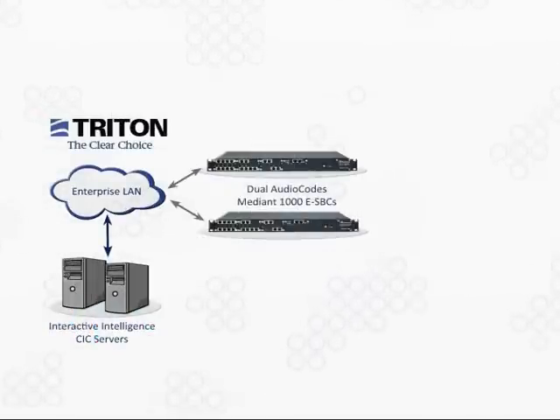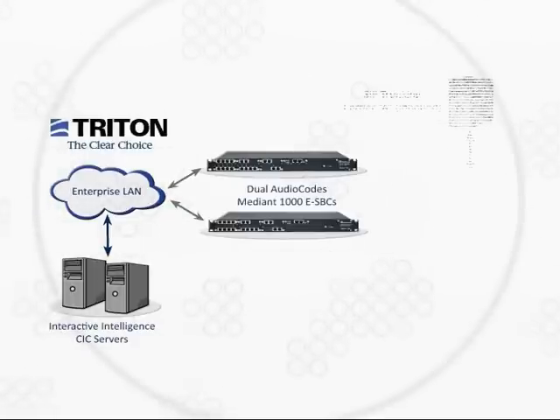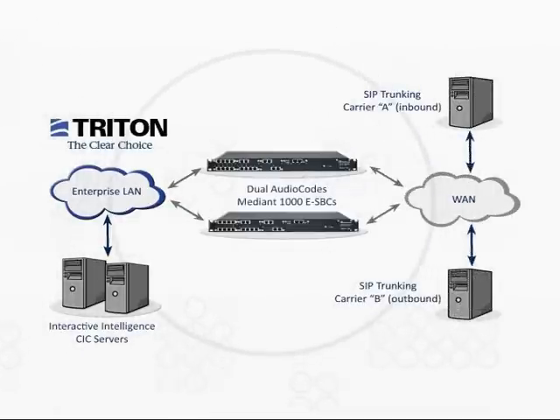In the second case, the customer, Triton Technologies, had already been using the AudioCodes Mediant 1000 media gateways to connect their Interactive Intelligence SIP-based contact center to the PSTN. By upgrading the media gateways to dual Enterprise Session Border Controllers, Triton was able to eliminate their costly TDM lines and connect to two SIP trunking carriers — one for inbound calling and the other for outbound calling.